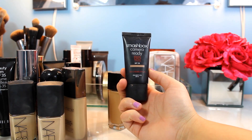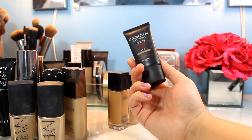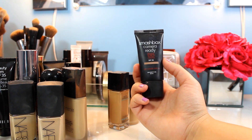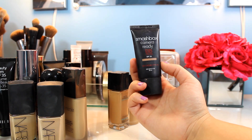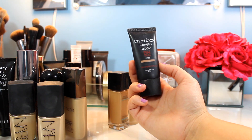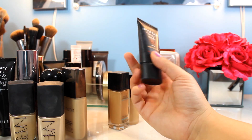Next I've got the Smashbox Camera Ready BB Cream with SPF 35 — you get 35 mils, and I wear it in light/medium. I'm not a huge fan of BB or CC creams generally, but this one actually gives pretty good coverage for a BB cream — around medium. It's good for summer when I'm going to be out for a few hours and want something to even my skin tone without heavy makeup. The SPF 35 is great for that. I've had it for a while — it's an okay BB cream.